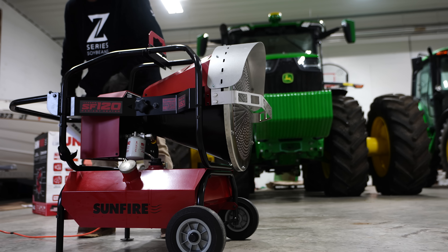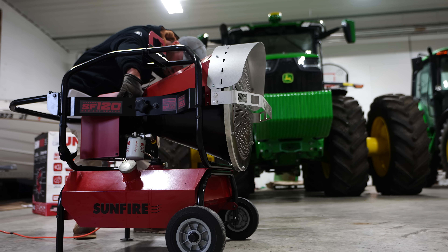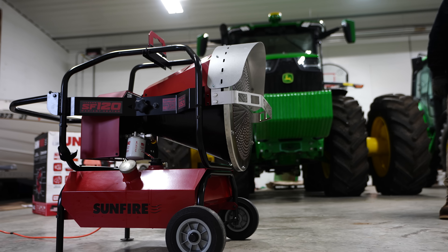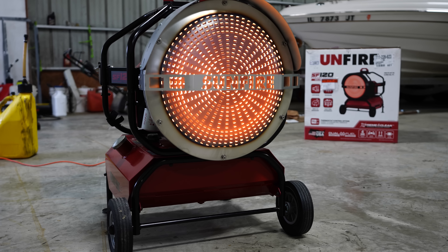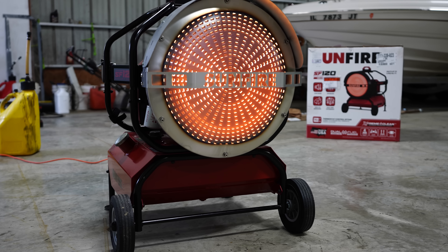I forgot to prime it — now it should fire. It's not that cold outside, we don't need it today, but this will be super useful in the future.